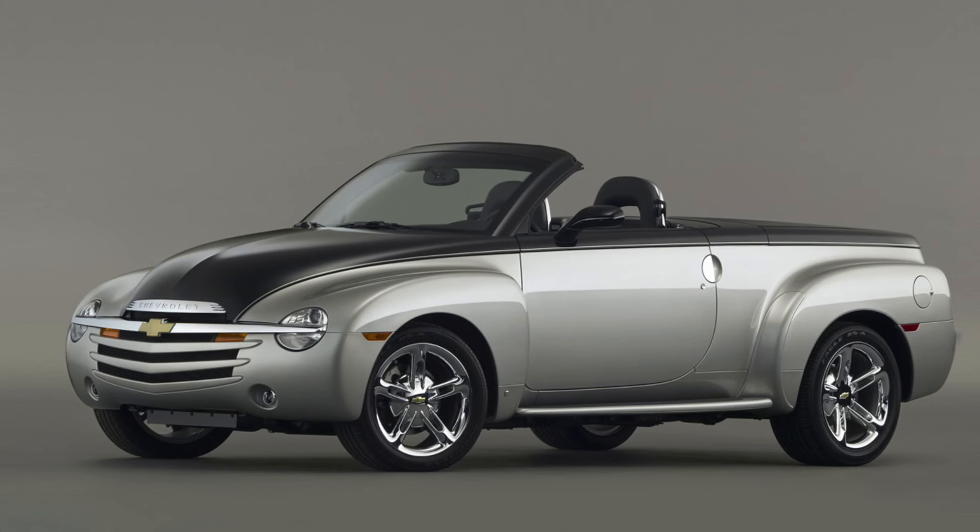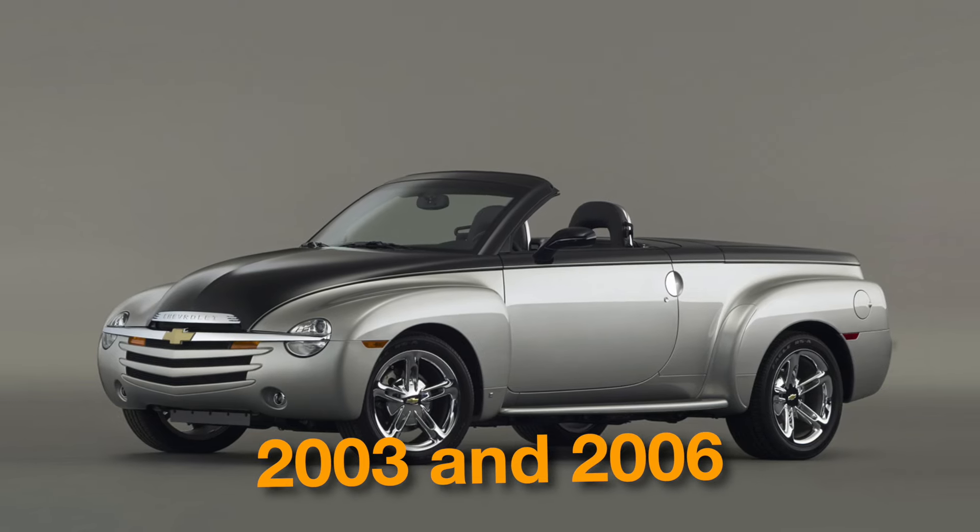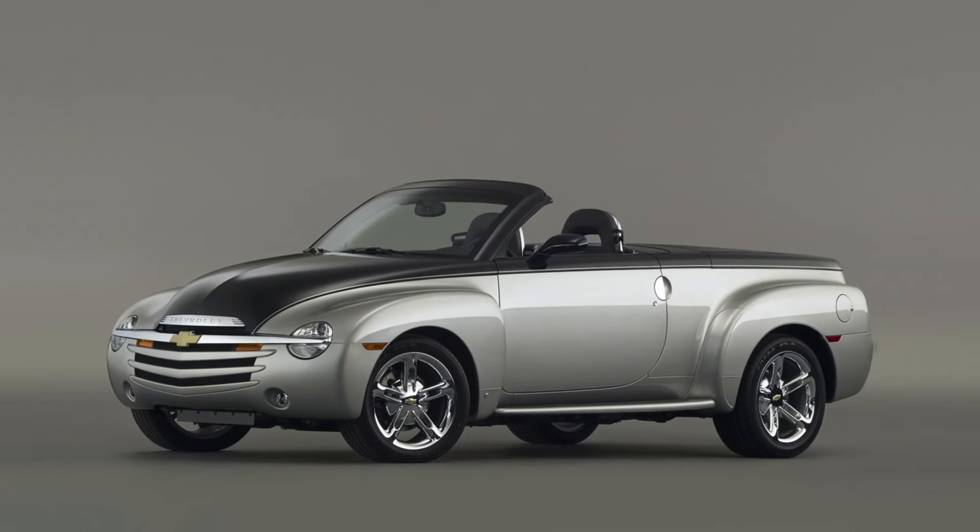However, its production was limited with only around 24,000 units built between 2003 and 2006, increasing its demand among enthusiasts.